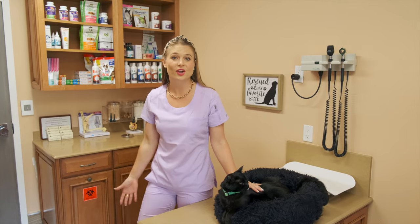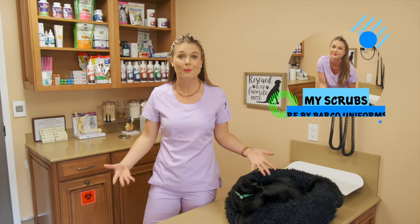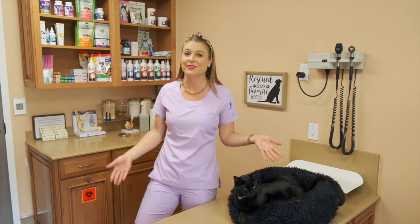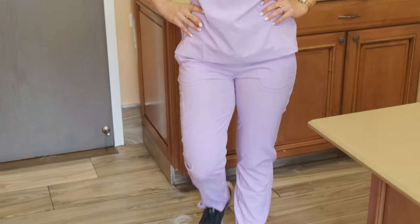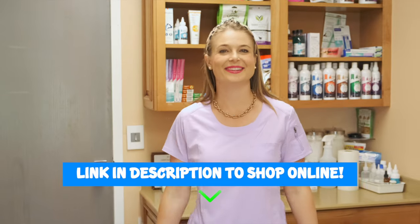Before we get started, I want to thank this video's sponsor, which is Barco Uniforms, and the scrubs I'm wearing are Barco One in the new summer color called Lavender Wins. I'm going to put a link in my description below so you guys can click on it and go shop online for some awesome scrubs for yourself.